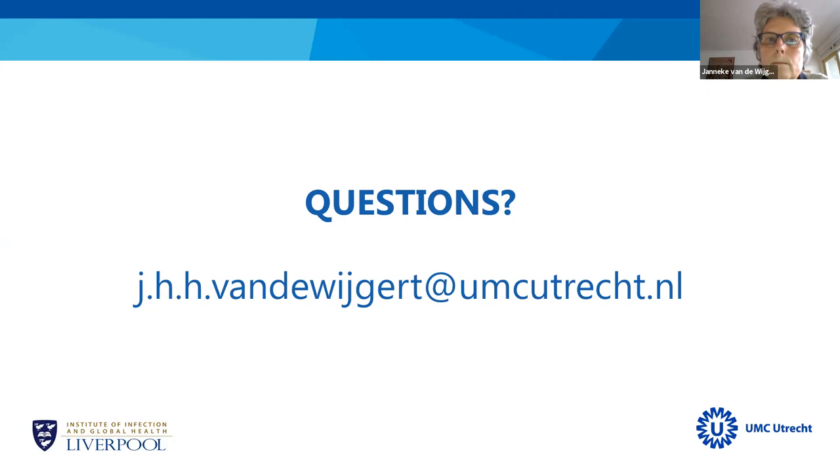Thank you. Our hour is up. Thank you again for joining. For everyone listening, thank you for joining too. Next week we'll continue. The recording will be available through Studium Generale, so if you know others who may be interested, spread the word. Thank you and have a very good evening.